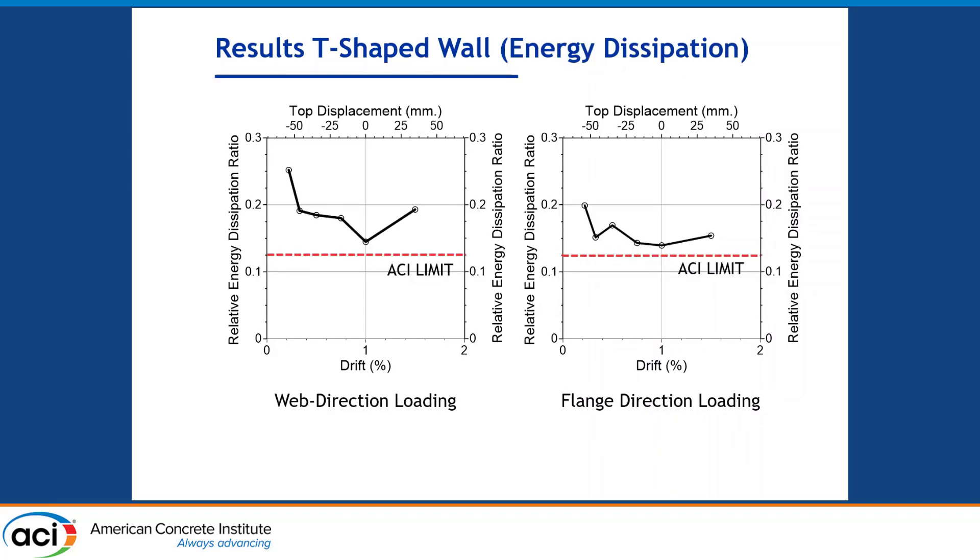During the early development phase of self-centering rocking walls, energy dissipation was a concern. ACI developed a methodology to calculate energy dissipating capacity and set a limit of 0.125 for self-centering rocking wall systems. In both loading directions, our specimen was able to exceed this prescribed limit.